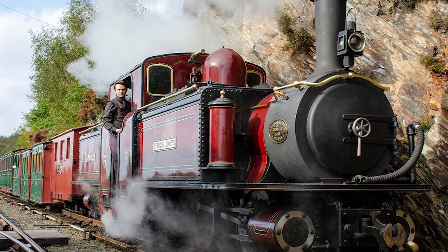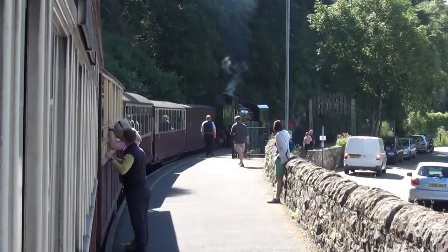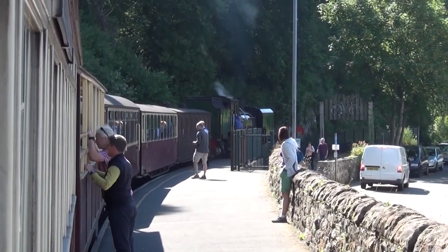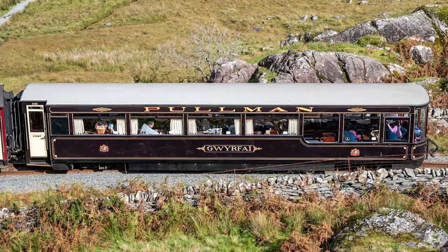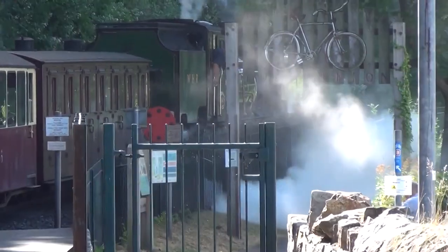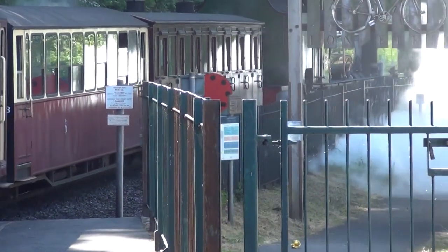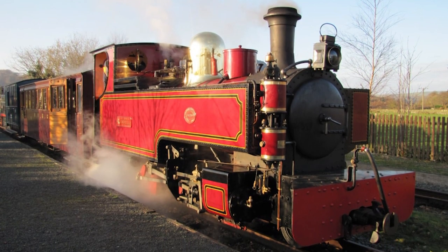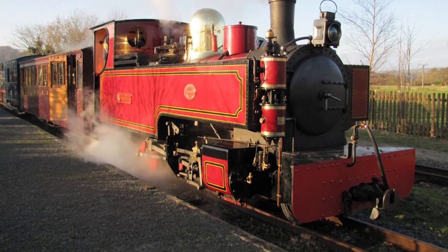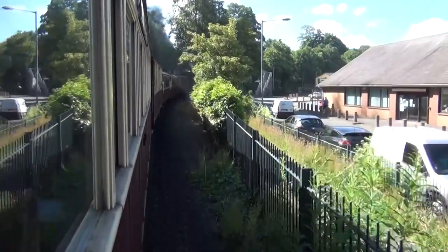The Welsh Highland Heritage Railway utilizes both steam and diesel locomotives, depending on staff availability. In addition to the railway, the WHHR features an associated museum that showcases the history and heritage of the railway. As a reconstructed heritage railway, the WHHR aims to preserve and celebrate the history of narrow gauge railways in Wales.